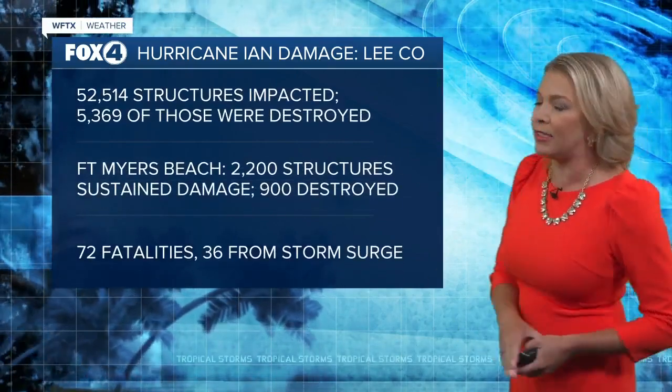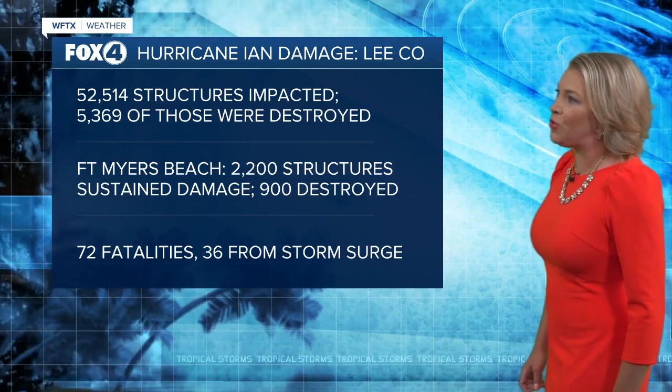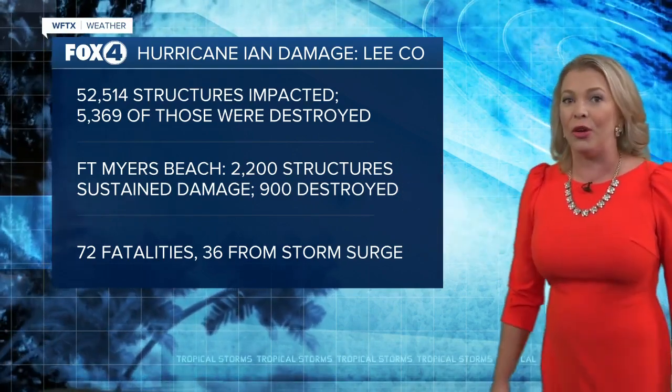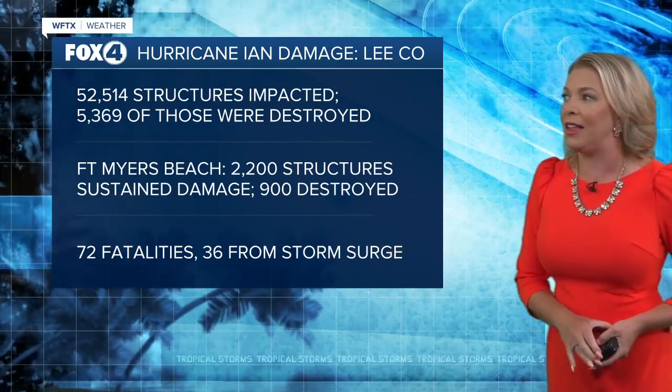Looking at the latest information from the National Hurricane Center: in Lee County alone, more than 52,000 structures were impacted. Of those, 5,300 were destroyed on Fort Myers Beach — with 900 homes destroyed on Fort Myers Beach alone.